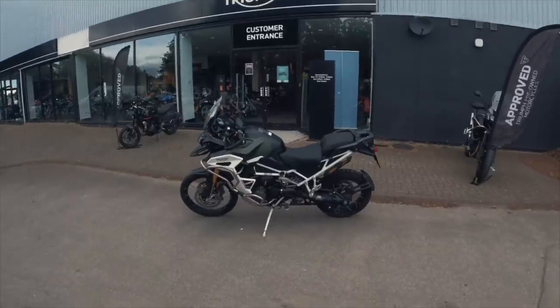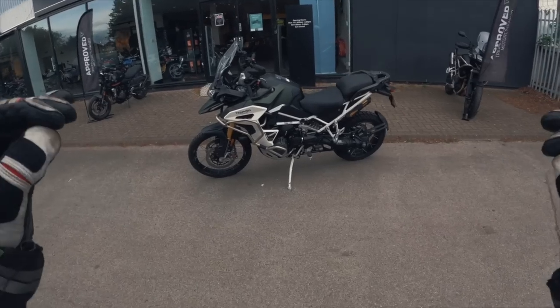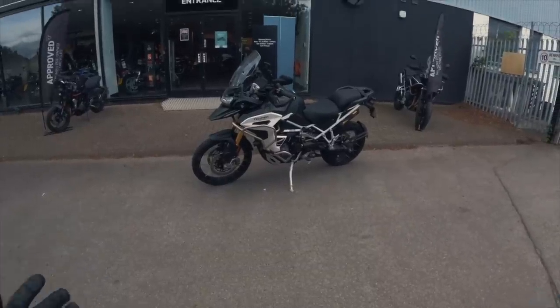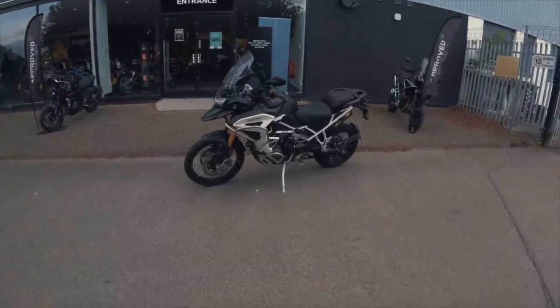Hello YouTube, welcome back. We're here again at Blade Motorcycles to test the Tiger 1200 Rally Explorer. Is this the best adventure bike for 2022? Let's find out.